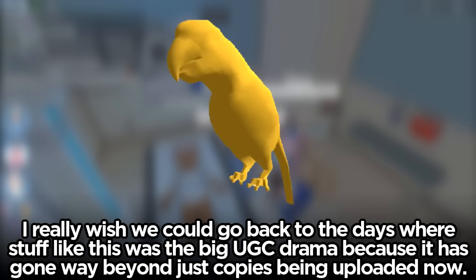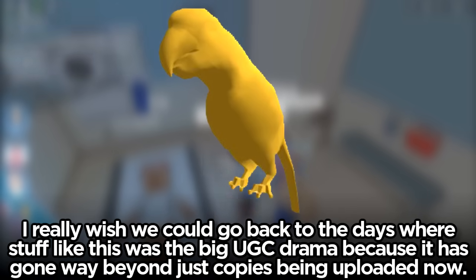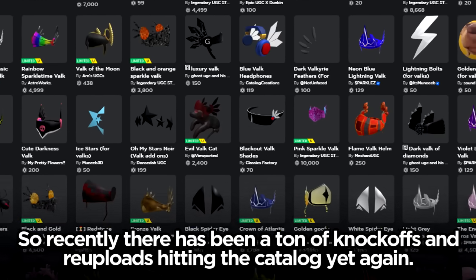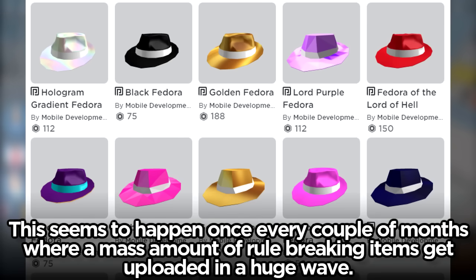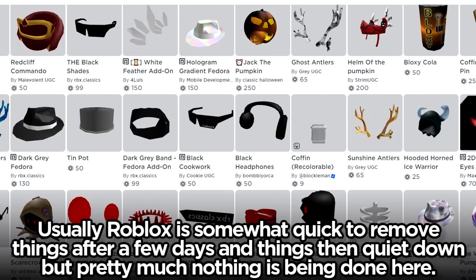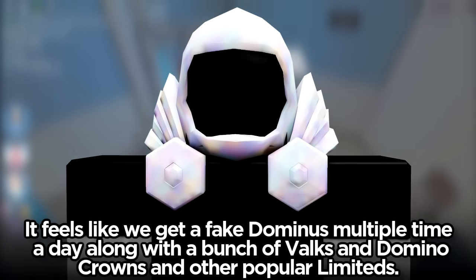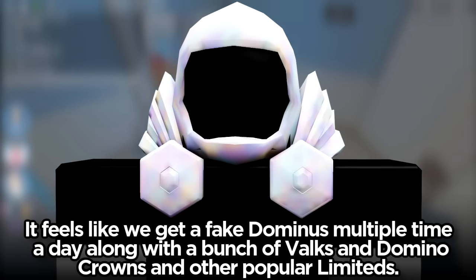I really wish we could go back to the days where stuff like this was the big UGC drama, because it has gone way beyond just copies being uploaded now. Recently there has been a ton of knockoffs and re-uploads hitting the catalog yet again. This seems to happen once every couple of months where a mass amount of rule-breaking items get uploaded in a huge wave. Usually Roblox is somewhat quick to remove things after a few days and things quiet down, but pretty much nothing is being done here. Feels like we get a fake Dominus multiple times a day with a bunch of Valks and Domino Crowns and other popular limiteds.